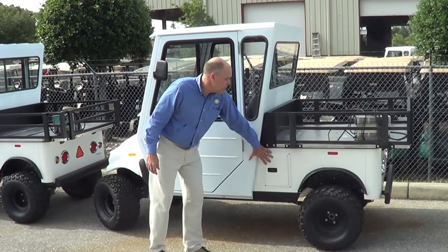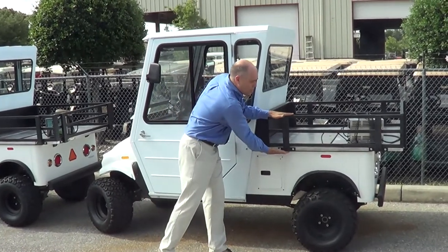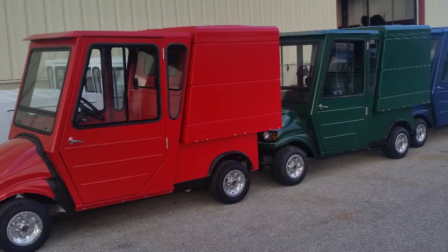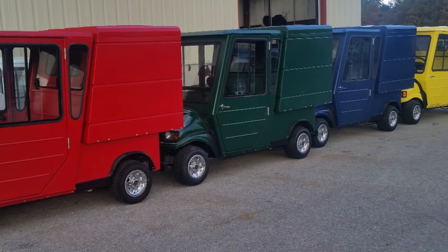This particular vehicle has our standard aluminum chassis, our aluminum pod, and this component right here is our standard stake bed. We can unbolt this and insert our four foot van box very easily.